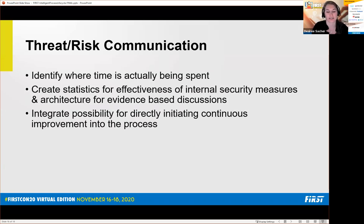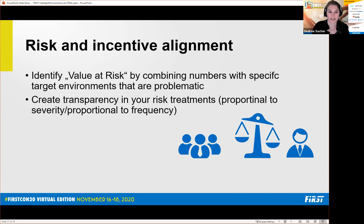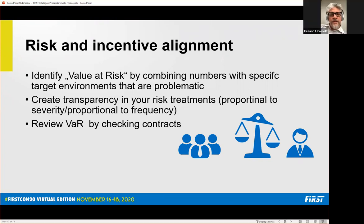The goal was really to identify where time is actually being spent, create statistics for the effectiveness of internal security measures and architecture so you can have an evidence-based discussion, and integrate the possibility of directly initiating continuous improvement into the process — especially if you're automating those things in the background. Understanding value at risk, even as an everyday engineer, tells you why the SOC spends so much time on one job versus another — it often has a lot to do with revenue and how that revenue is being generated.